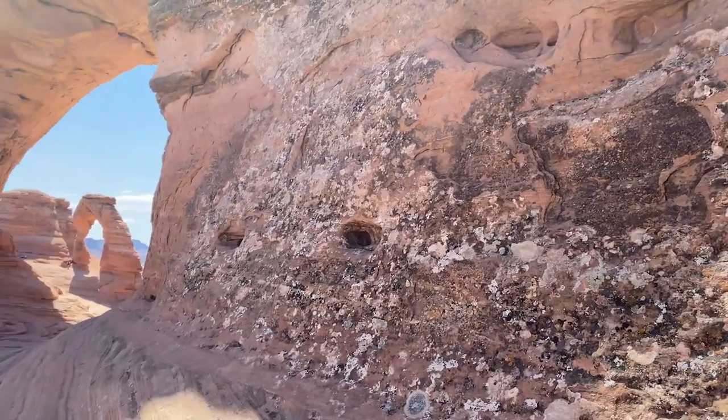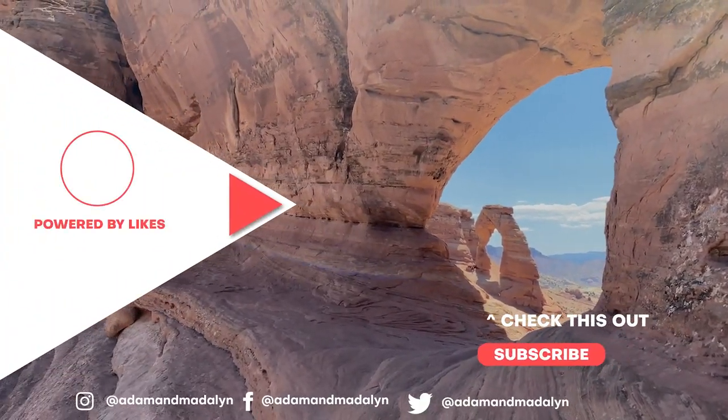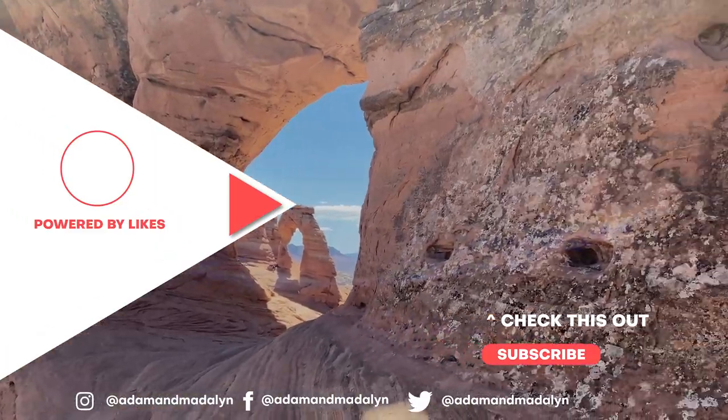If you liked this video and want to see more from our adventures in Arches and Canyonlands, we have vlogs up on our channel now.